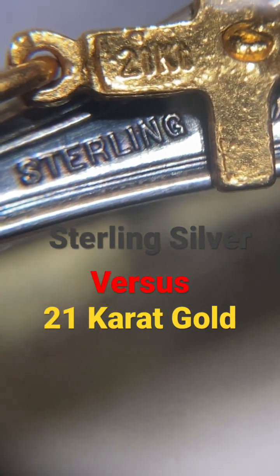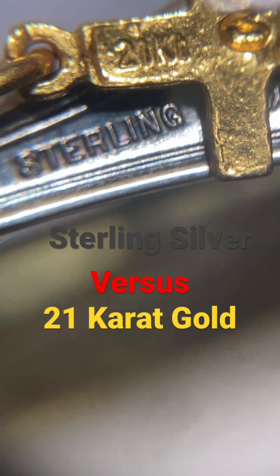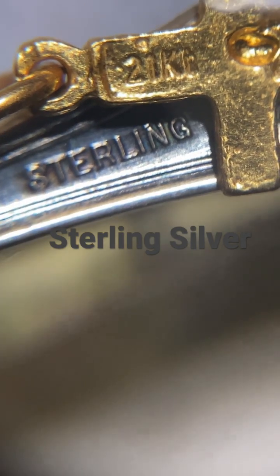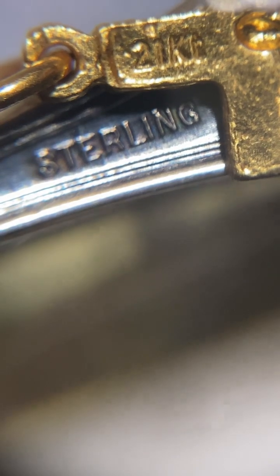The biggest question is: will high purity carat gold — this is 21 carat yellow gold — scratch the sterling silver spoon? This is to answer the common misconceptions about high purity carat gold.